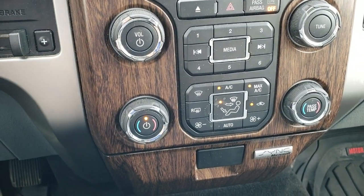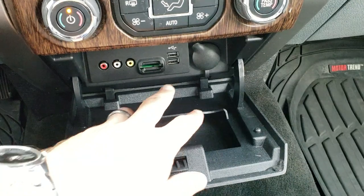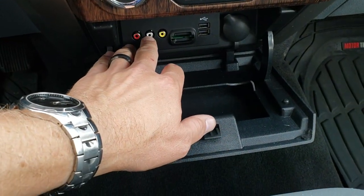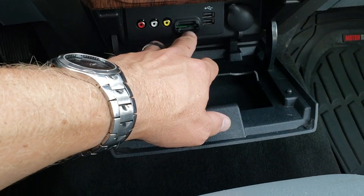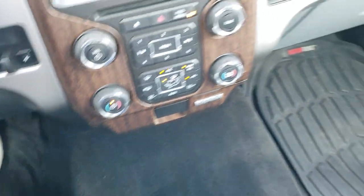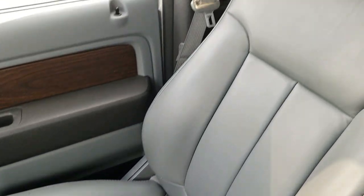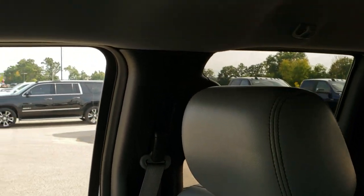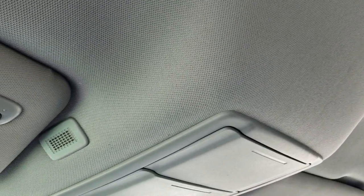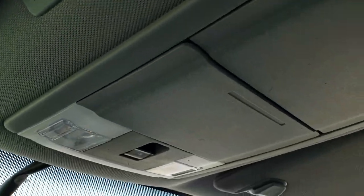Dual climate control down here. Wood grain trim. Sync system for your cell phone. Two USBs, a red-white-and-yellow auxiliary jack, and an SD card slot — I believe if you get the navigation card you could put that in there, but you'd want to check with a Ford store. Headliner is nice and clean, no rips or tears. Has the HomeLink buttons for your garage door, security, and lighting systems. Power sliding rear window and map lights above.